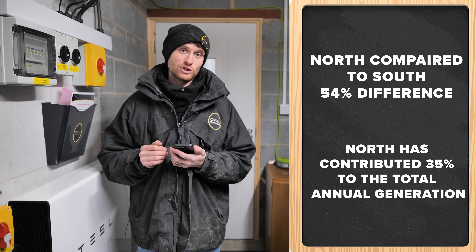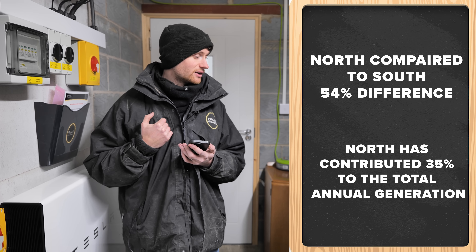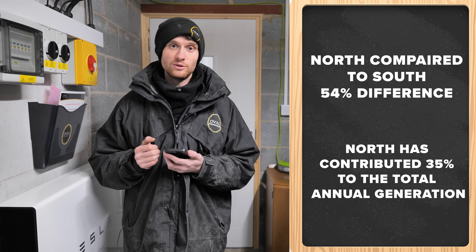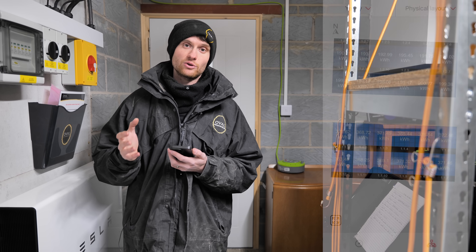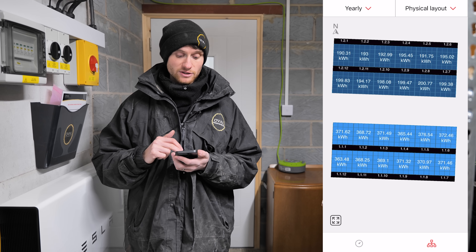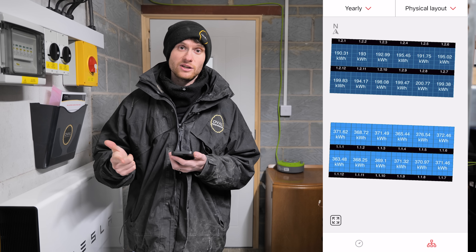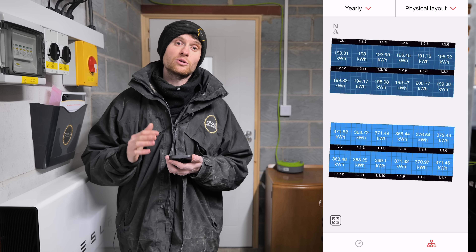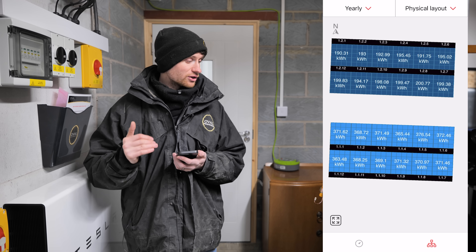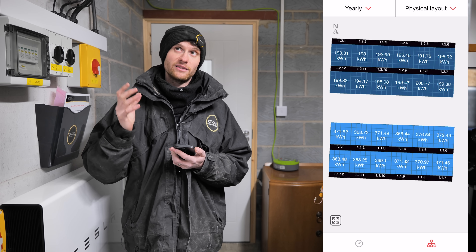35% of the total generation of this property has come from the north-facing roof. If we had only fitted panels on the south — as I originally suggested — we would have lost nearly two and a half thousand kilowatt-hours this year. A lot of the installation cost is already factored into doing the south-facing installation: getting us here, the inverter, the labour. The additional cost for the north side is mainly more scaffolding, panels, cabling, and a few more isolators — making the overall cost per kilowatt-hour cheaper.